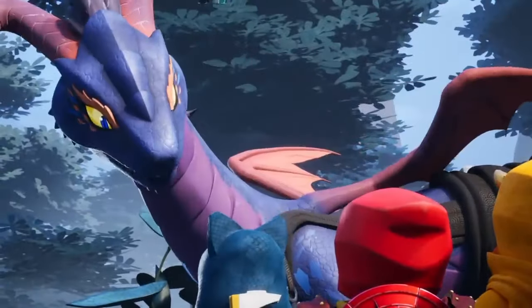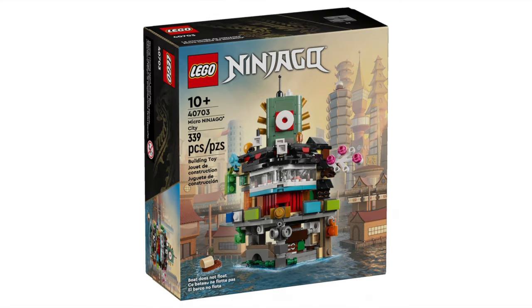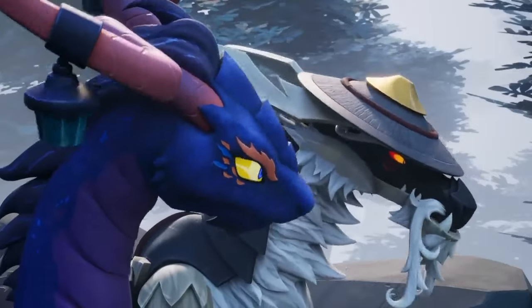If there's one thing that we all know Ninjago for, it is Ninjago's massive array of products and other merchandise that is just pumped out of this brand like a machine, making sure that truly no market is safe from our favourite yellow ninja.